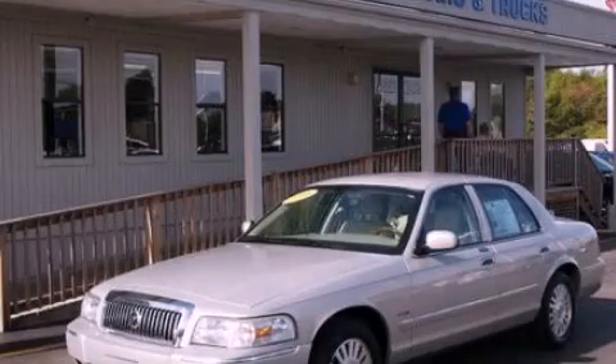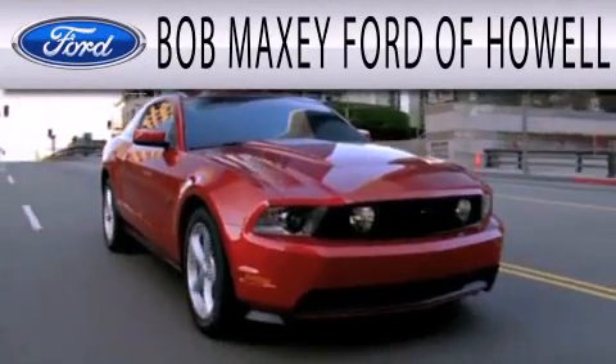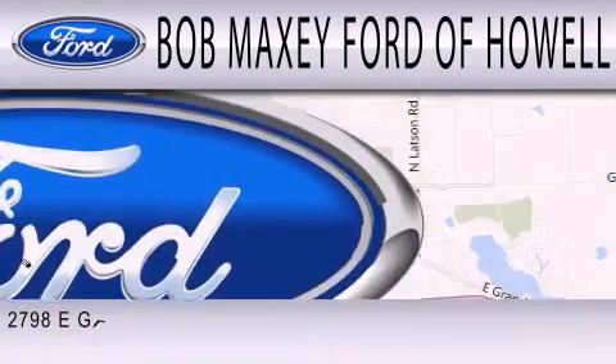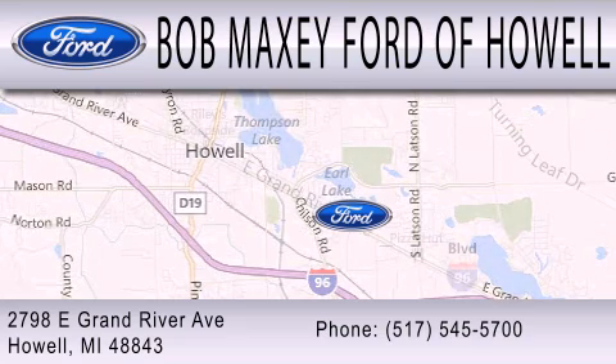Please call us today for more information on this great vehicle. Bob Maxey Ford of Howell is dedicated to doing everything possible to ensure that the experience you have selecting your next vehicle is as pleasant as possible. We are located at 2798 East Grand River Avenue in Howell.